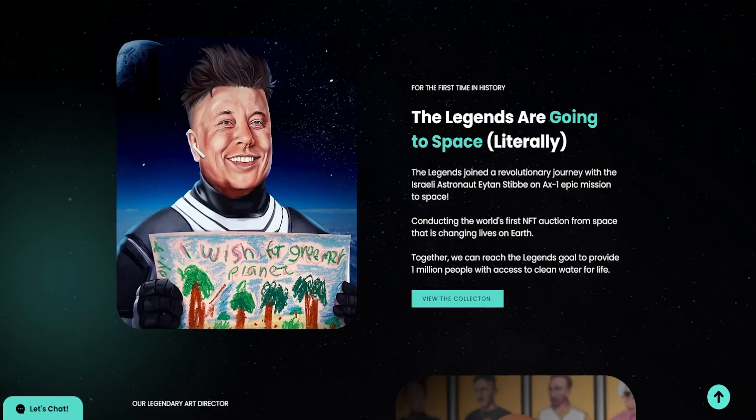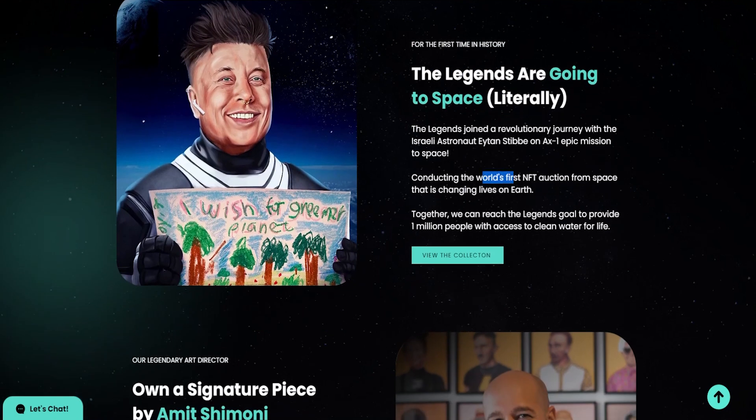On their website, we've got a cool little Elon on the left, and they say that the legends are going to space literally. The legends joined a revolutionary journey with an Israeli astronaut on an epic mission to space. They're conducting the world's first NFT auction from space, and it's changing lives on Earth. Together they can reach the legend's goal to provide 1 million people with access to clean water for life.